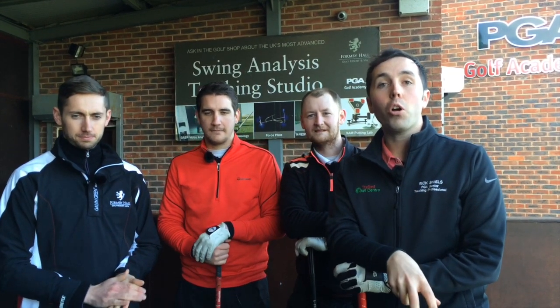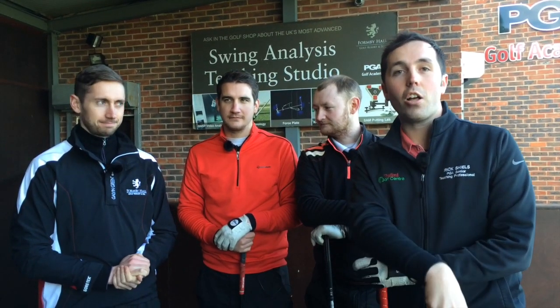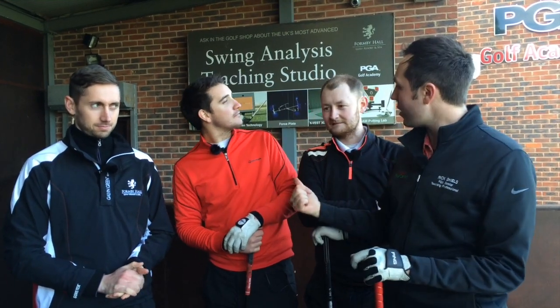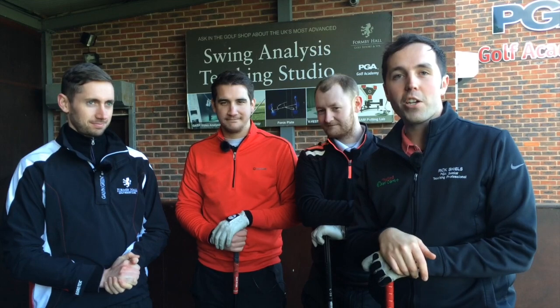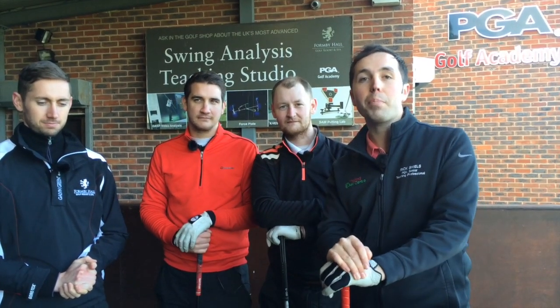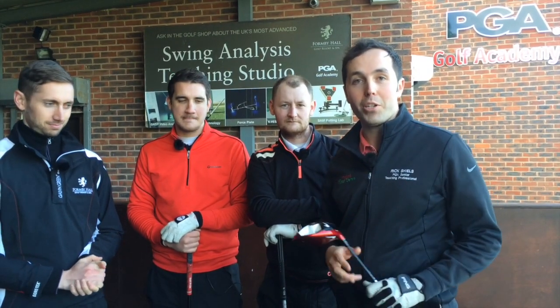Hi guys, my name is Rick Shields, down here at Fornby Hall Golf Club today with special guest fellow golf professionals. Massive thanks to Richie Martin, who's the senior golf instructor down here at Fornby Hall — they use loads of technology, TrackMan, you can see a little bit of a banner there in the background. Also got Andy Carter, fellow Trafford Golf Centre professional, and also Matt Fryer who's a professional at Malkins Bank. We've done some challenges already down here at Fornby Hall, but today is going to be the longest drive championship.